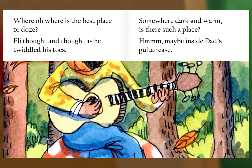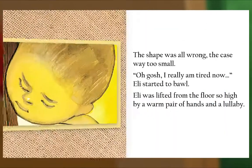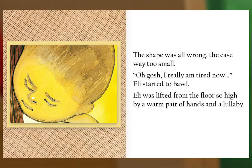Somewhere dark and warm — is there such a place? Hmm, maybe inside Dad's guitar case. The shape was all wrong, the case way too small. Oh gosh, I really am tired now — Eli started to bawl.